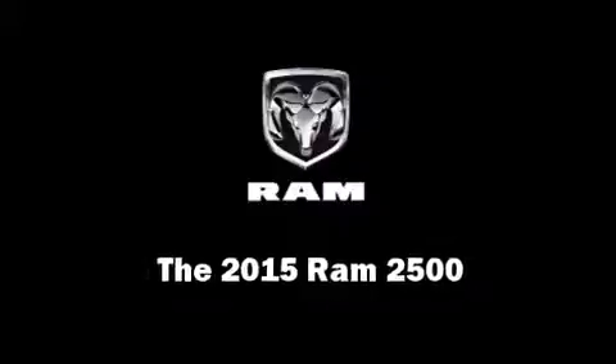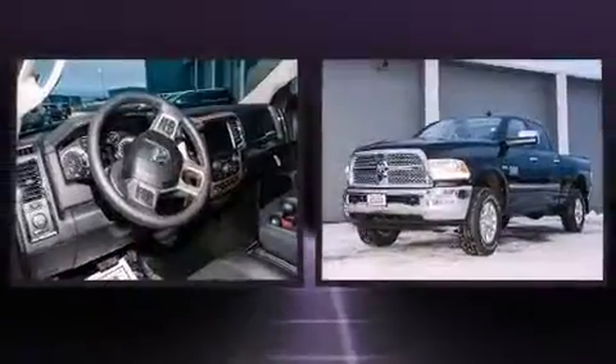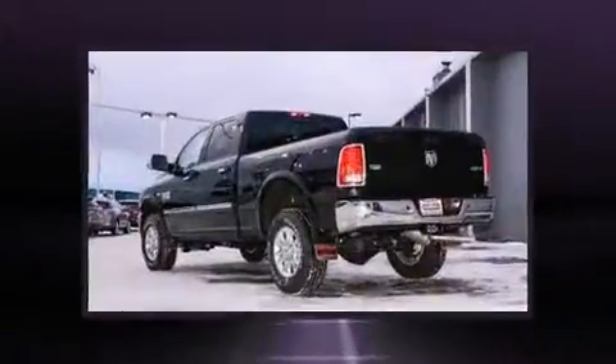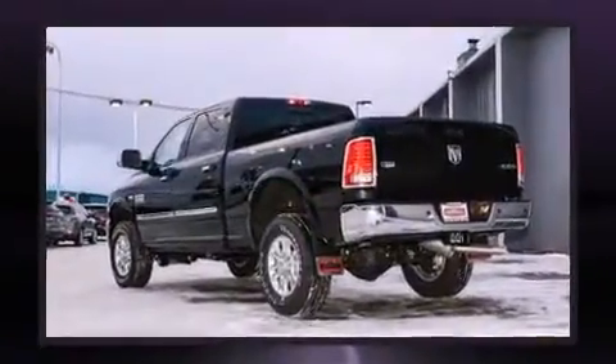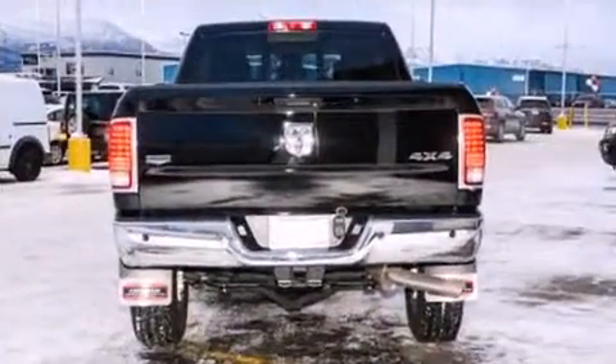Step into the 2015 Ram 2500. Under the hood you'll find an 8-cylinder engine with more than 400 horsepower. For added security, dynamic stability control supplements the drivetrain, and four-wheel drive allows you to go places you've only imagined.